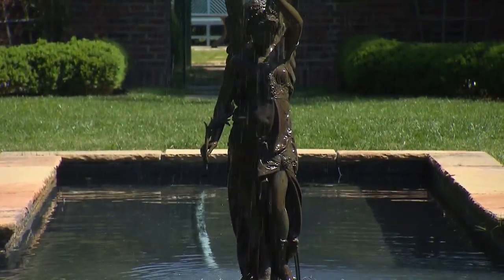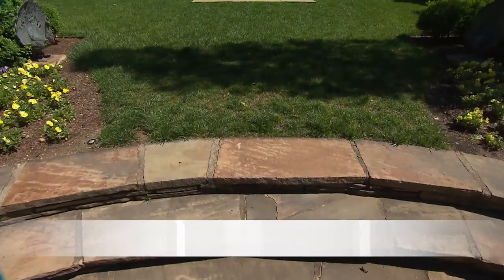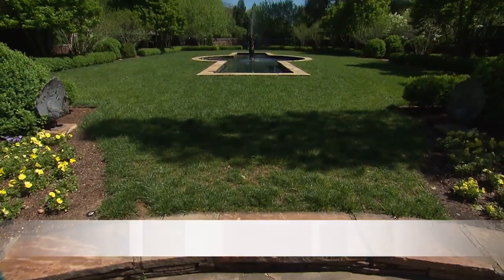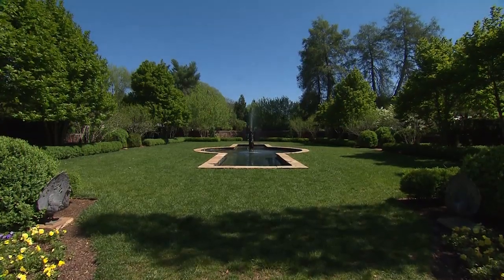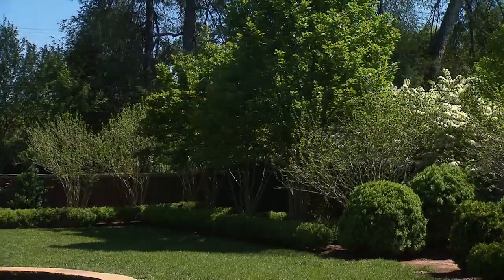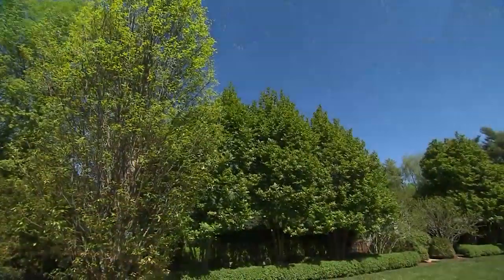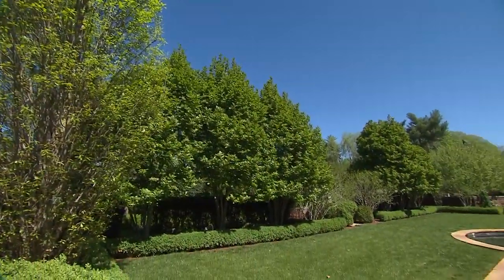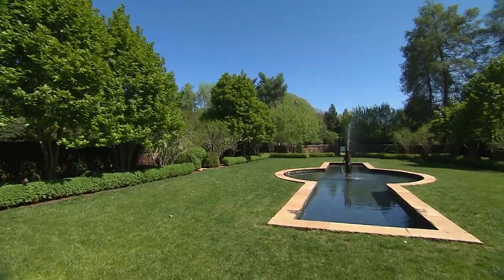The fountain and the lily pond — this whole space is original. It has gone through a major landscape renovation plan, which was part of Mrs. Haslam's initiative when she arrived at the residence — to restore the landscape. She set out on a plan to revitalize it, renovate it, and put it all together so it would be one beautiful space for all of our visitors and guests to see.